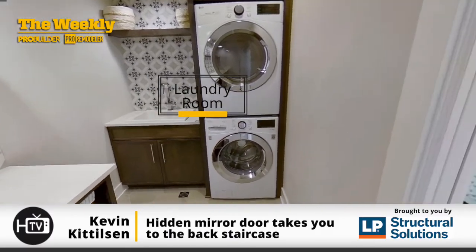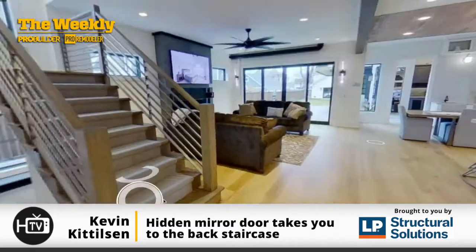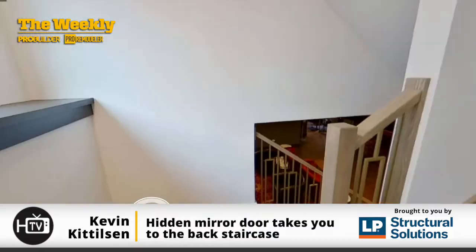We get a lot of people requesting second-floor laundry rooms — probably three-quarters of our homes — so we do the laundry room on the same floor as the bedrooms.